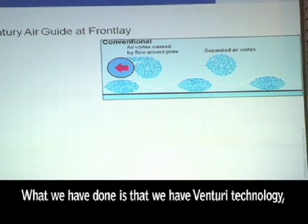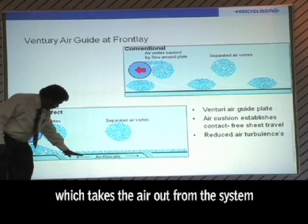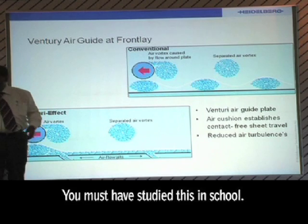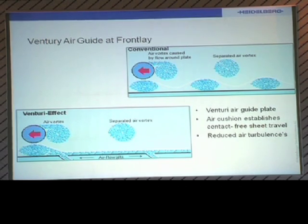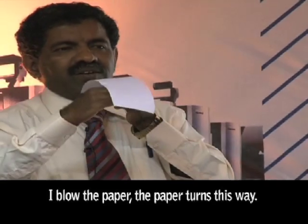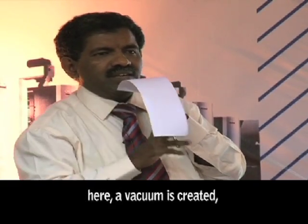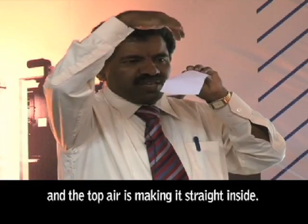What we have done is we have a Venturi technology which takes the air out from the system and makes the paper go down normally. You must have studied in school — when you blow a jet of air over a paper, a vacuum is created and the paper lifts up. Here we are doing it in reverse: we are taking the air from the bottom out, and the top air is making the paper strike inside and stay flat.